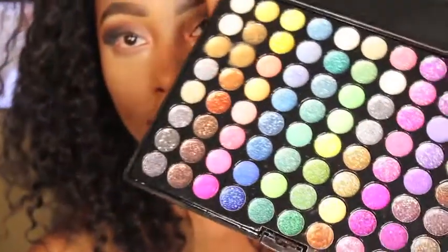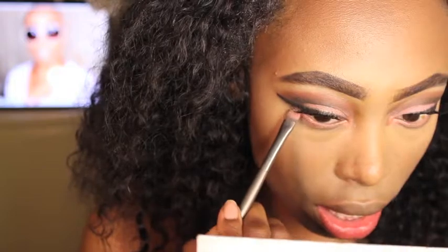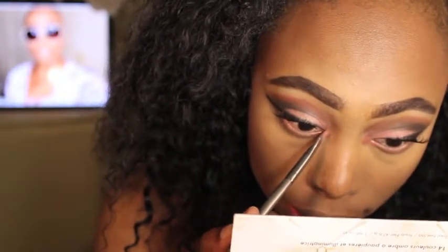I also have this glittery palette and I just wanted to try something real quick — I'm feeling creative. I normally don't really deal with glitter because of the simple fact that it gets on everything I wear. I don't even know where it ends up. It's just not working out.